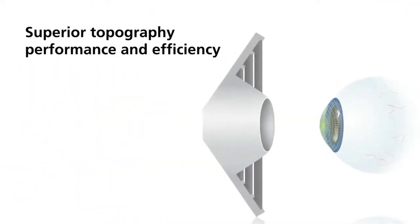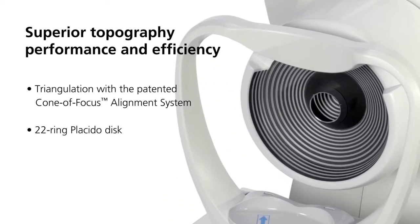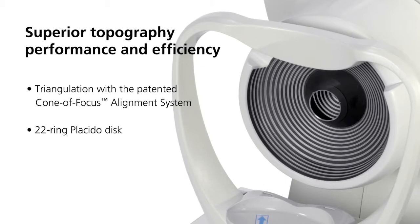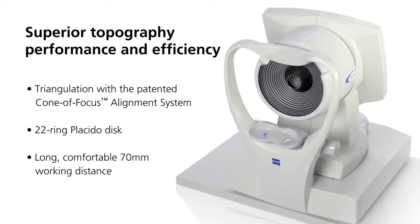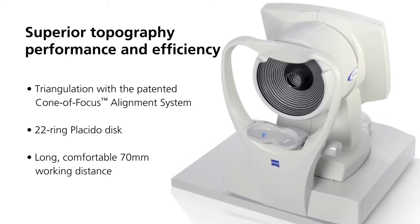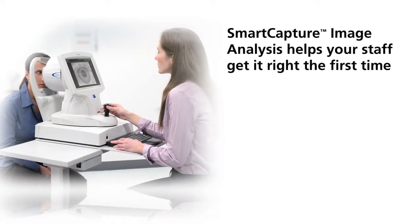The Atlas all-in-one system combines a suite of unique technologies: the patented cone of focus alignment system and arc step algorithm. A 22-ring placido disc, optimized to avoid ring crossover, means reliable results for a wide variety of patients.